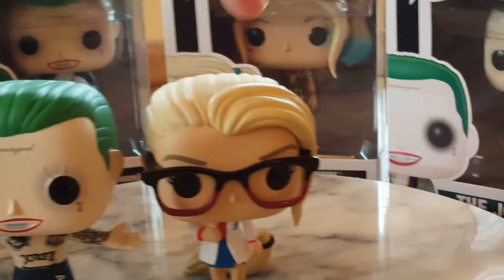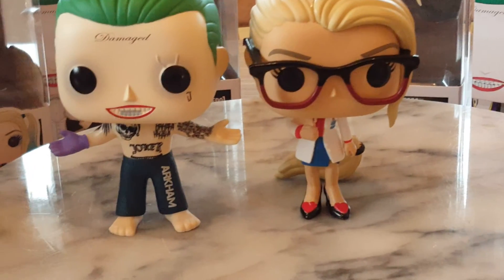So if you've enjoyed this review of Dr. Harley Quinzel, please like, comment and subscribe. Bye!